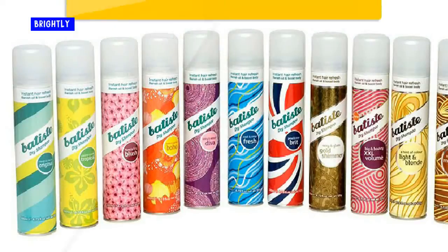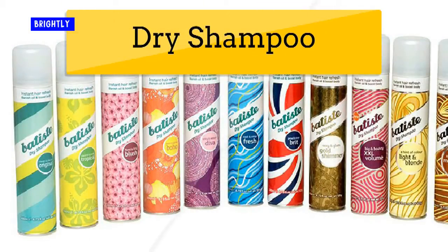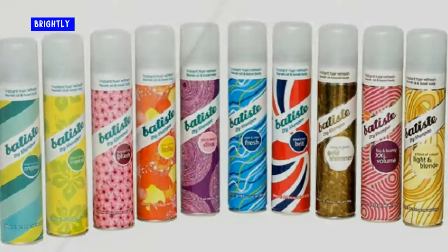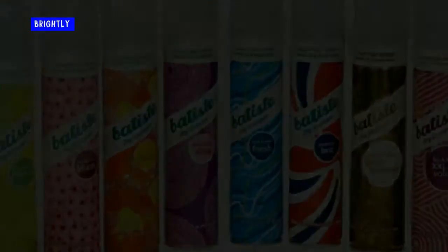Dry shampoo. If you haven't tried dry shampoo, you are missing out. It is great for freshening hair on busy days or after a workout. I even use it on clean hair to add texture. Batiste is my favorite brand, but I haven't found a dry shampoo I don't like. It's a must-have in your cupboard.